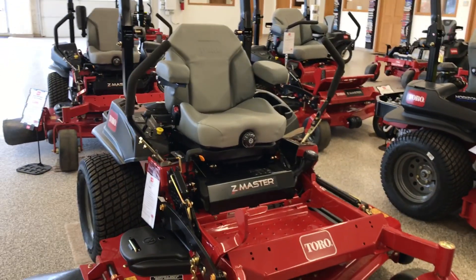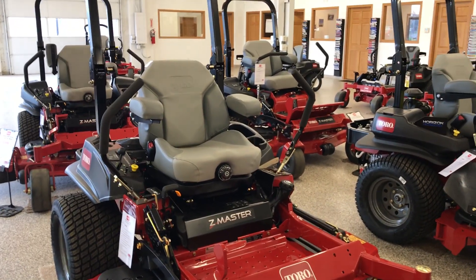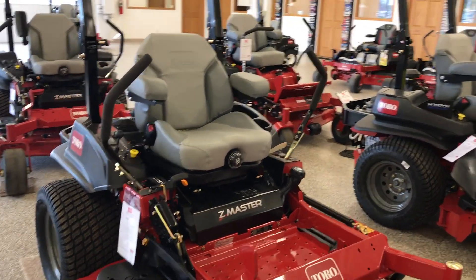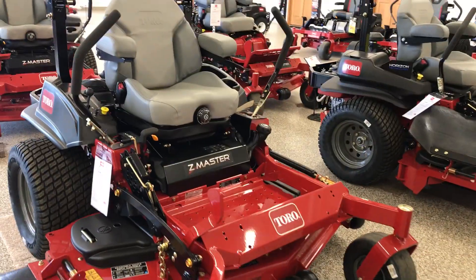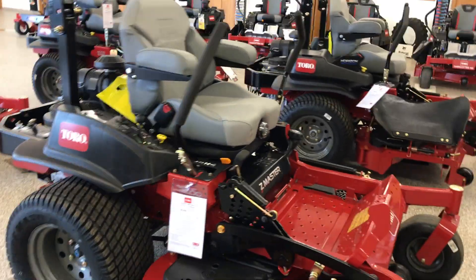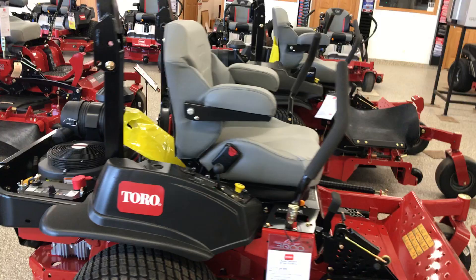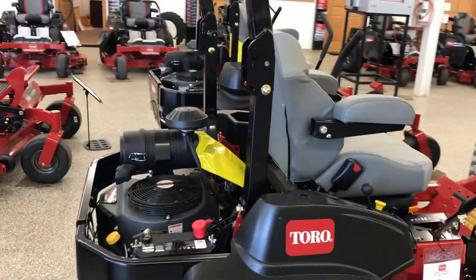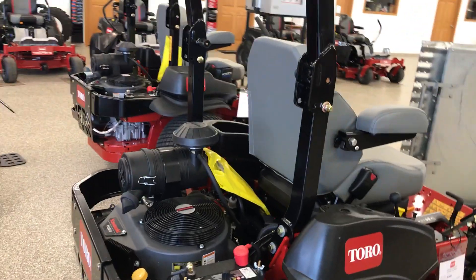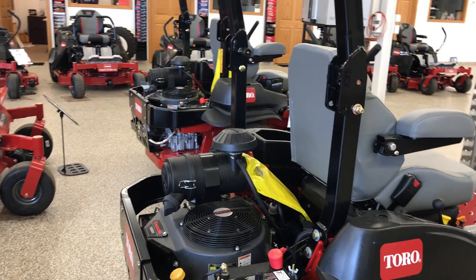Today's featured Toro mower at GDF Enterprises in Wyndham, Minnesota is the 3000 Series Z-Master with a 60-inch deck. It does come with the Kawasaki — I believe it's the 31 horsepower Kawasaki FX.